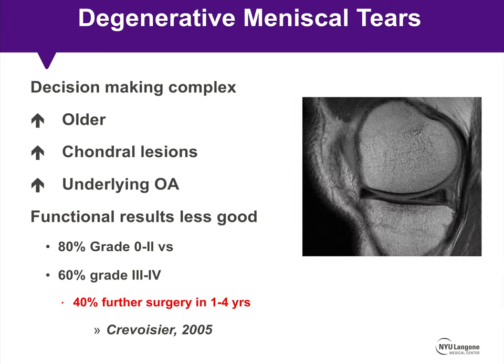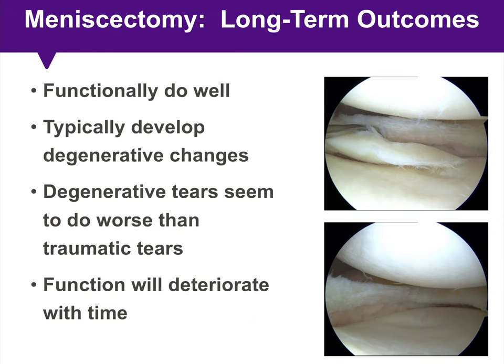When dealing with older patients with degenerative meniscus tears, decision-making becomes more complex due to underlying osteoarthritis and chondral degeneration. In Cravozier's study from 2005, patients with more advanced radiographic knee arthritis — Kellgren-Lawrence grade 3 and 4 — had significantly poorer functional outcomes after partial meniscectomy. To summarize: patients do well functionally after partial meniscectomy, but they're typically going to develop degenerative changes. Degenerative tears do worse than traumatic tears, and function will deteriorate with time.